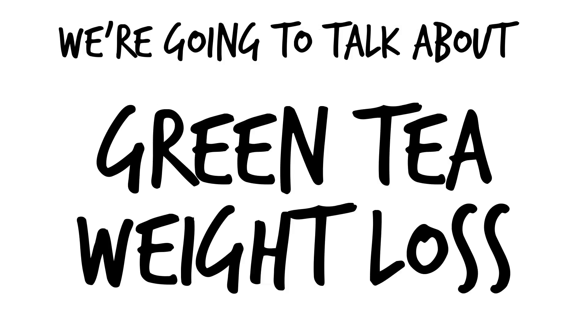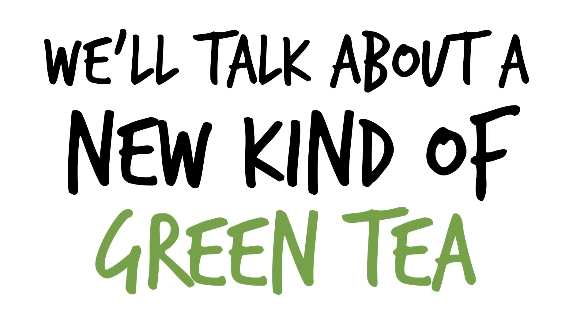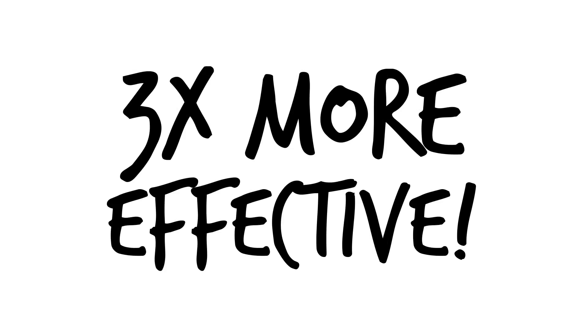Today on The Health Nerd, we're going to talk about using green tea to lose weight and how to make the best cup of weight loss green tea possible. Finally, we'll talk about a relatively new kind of green tea that's three times as effective as regular. Don't miss it.